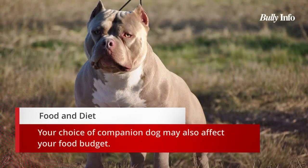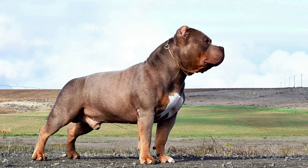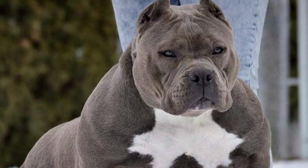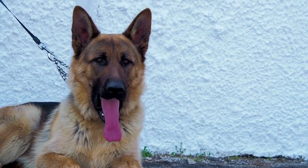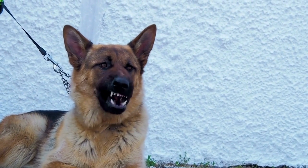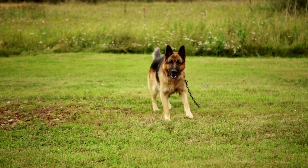Diet and food are also important considerations. Your companion dog selection may have an impact on your food budget. Larger dogs such as the XL Bully will consume more food than smaller breeds and may require a high-protein diet to maintain their energy levels. Because the German Shepherd is a medium to large breed, they will also consume more food than smaller breeds, but their diet is not as specialized and they can usually get by on a standard dog food diet.